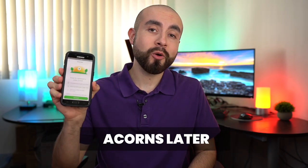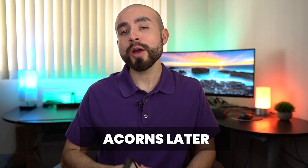Today we're going over Acorns Later, the Acorns individual retirement account, and why you might want to consider using it if you haven't already started saving for retirement.